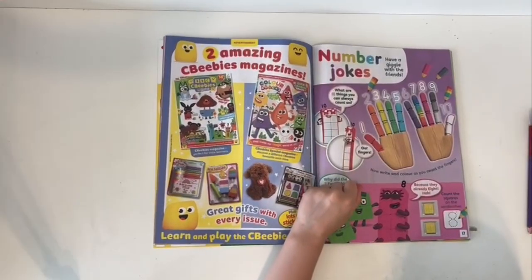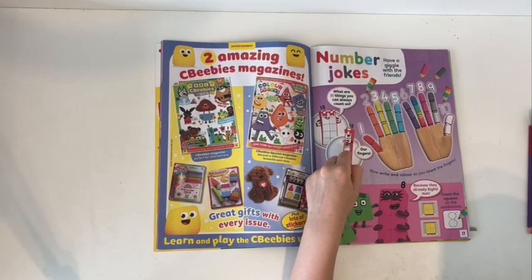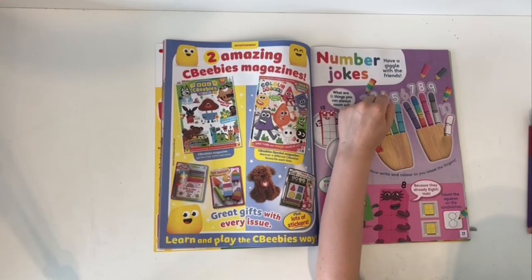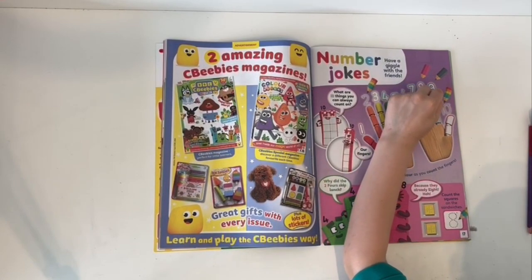Number jokes! Have a giggle with these friends. What are ten things you can always count on? Your fingers! 1, 2, 3, 4, 5, 6, 7, 8, 9, 10.